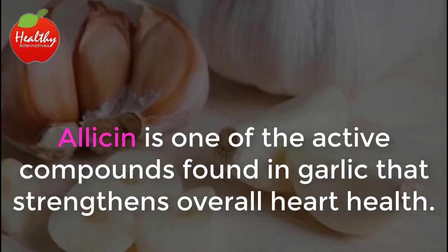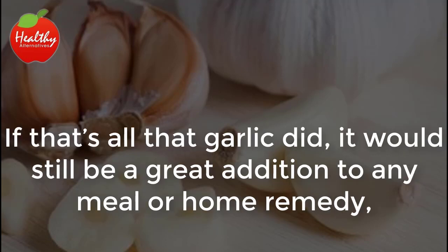Allicin is one of the active compounds found in garlic that strengthens overall heart health. If that's all garlic did, it would still be a great addition to any meal or home remedy.